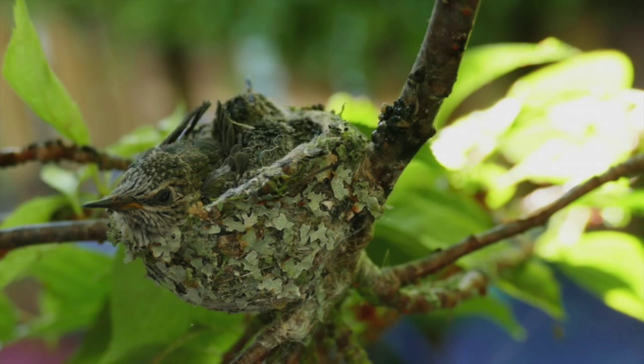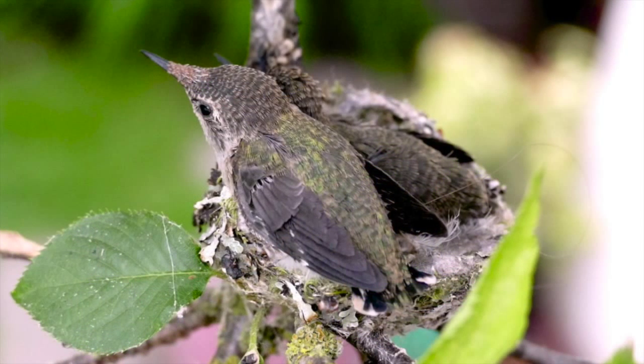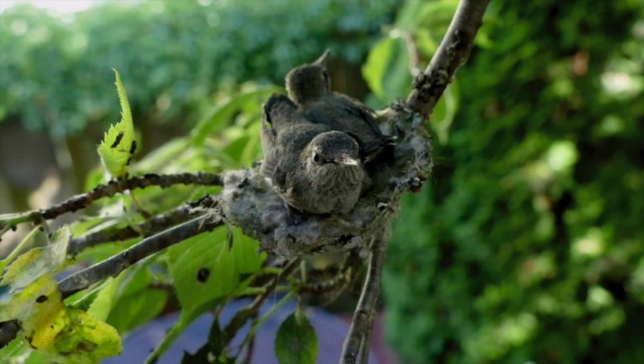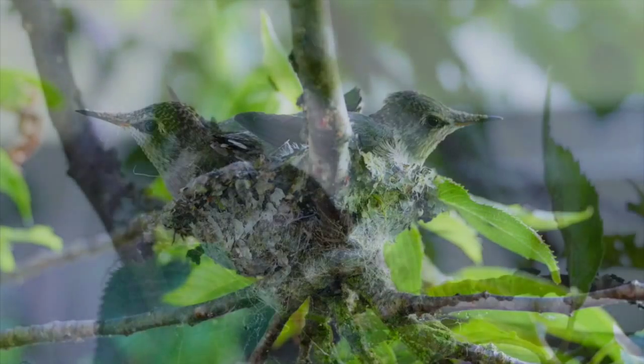June 26th and you can see a big difference now between Hum and Buzz. Hum is the much bigger bird, more green and his eyes are always open — not missing a thing. Hum is growing by leaps and bounds with Buzz just a little bit behind. Hum always seems to be sitting in front of Buzz and keeping a close eye on where we are with the cameras. You can also see they've expanded the nest to be more of a dish shape than a nice round bowl.